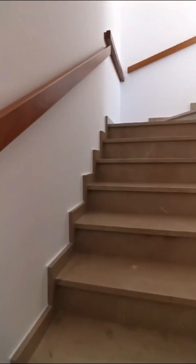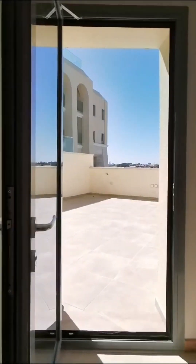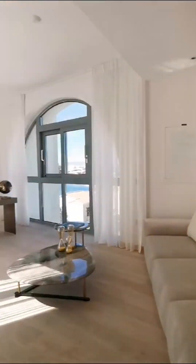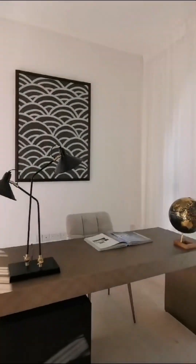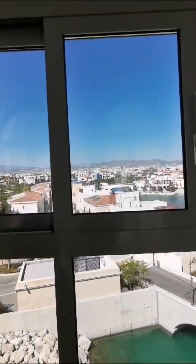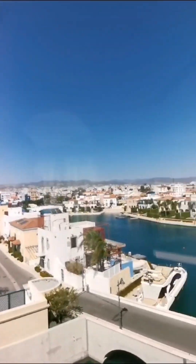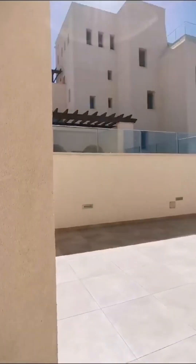Then we have a second floor, and on the second floor we have a beautiful office space with an amazing view. This is the exit to the balcony and to the roof with the jacuzzi. Over here we have the most beautiful office — imagine living here, imagine working here, having this view. You can see the whole town from here.